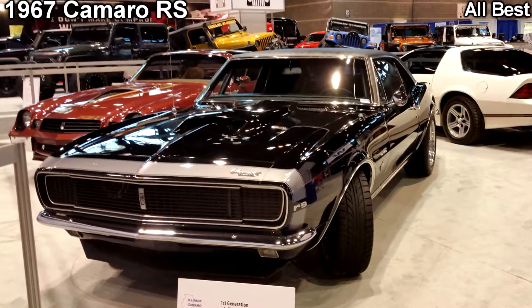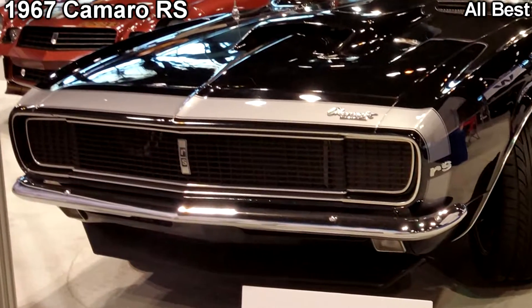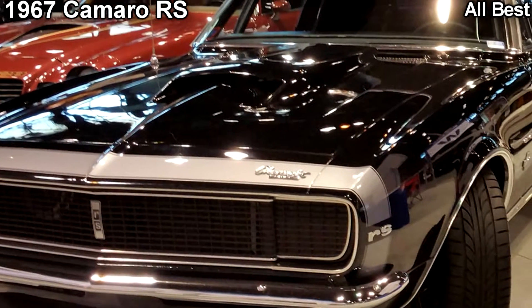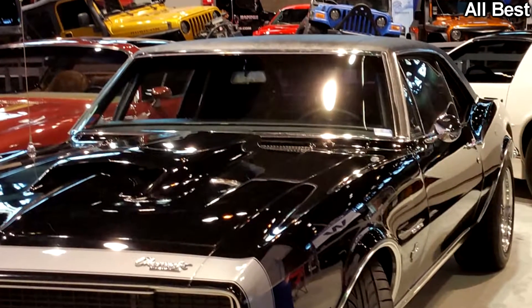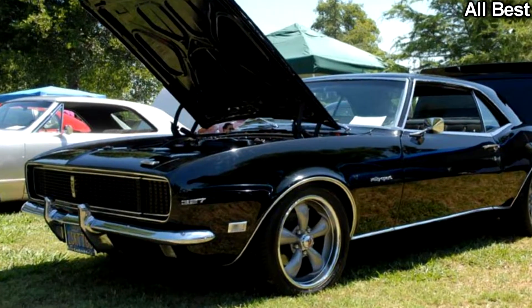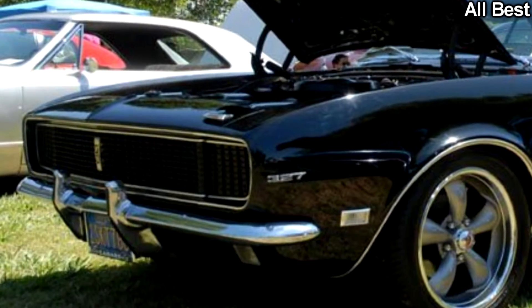1967 Camaro RS. Jeff Jersk of the Illinois Camaro Club owns this awesome 1967 Chevrolet Camaro RS. The black beauty can be found in the furthest corner of the South Hall near the Tailgate Cafe. The club is dedicated to all makes, models, and generations of the Chevy Camaro. The first generation 1967 RS model shares space with several generations of classic Camaros and is worth a peek.